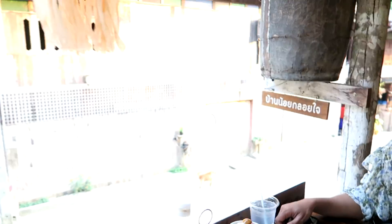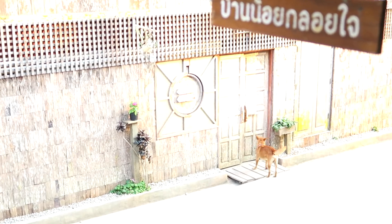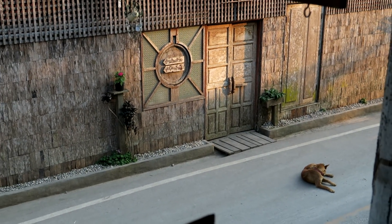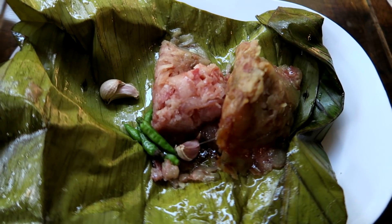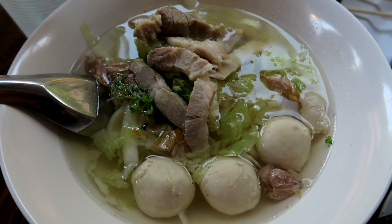Now we're here for dinner, opposite the Lung Puth Park shop. We're going to eat some northern food — some sour pork, some grilled pork, and some soup with pork and vegetables, plus some toasted pork. It is very good here.